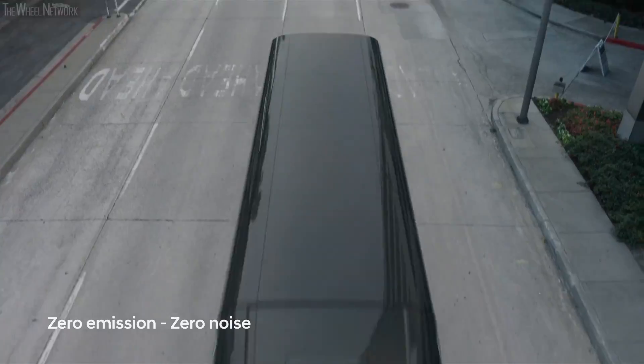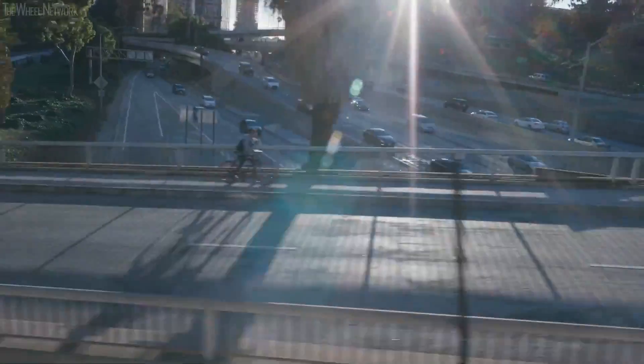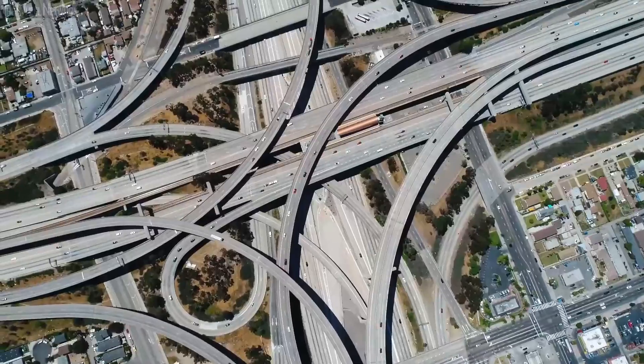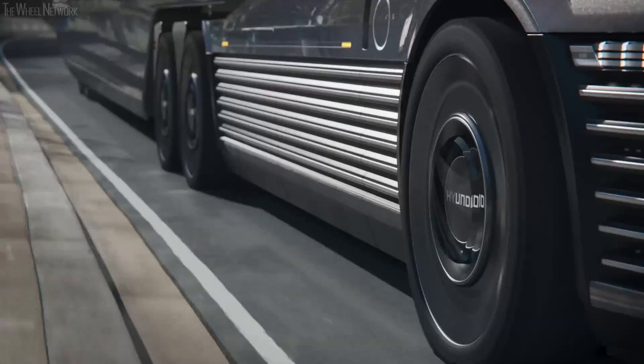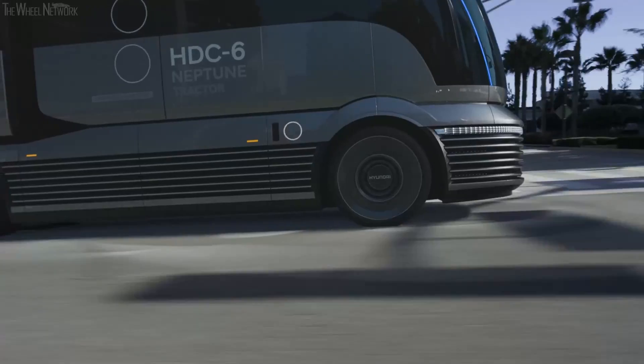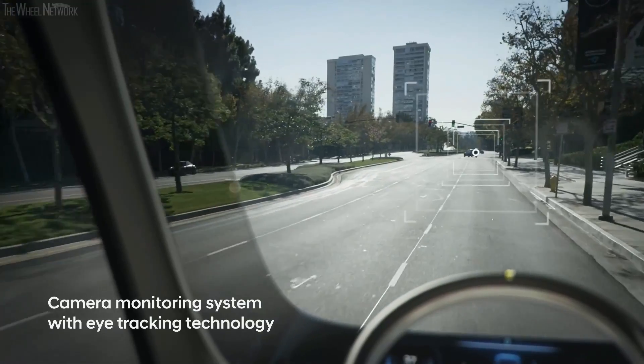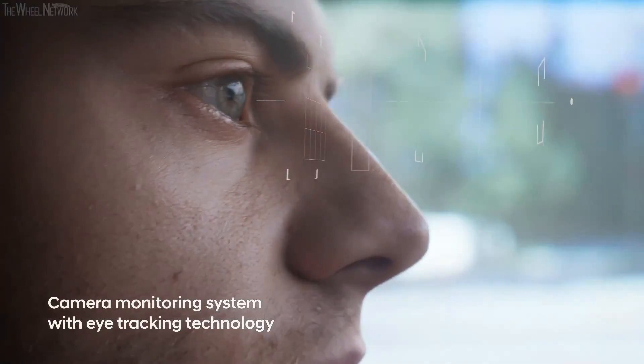Overall, the Hyundai HTC 6 Neptune is a bold and ambitious look at the future of trucking. It's a zero-emission, high-performance, and visually stunning truck. Whether or not hydrogen fuel cell technology lives up to its potential remains to be seen, but Hyundai is all-in and they're not afraid to push boundaries.